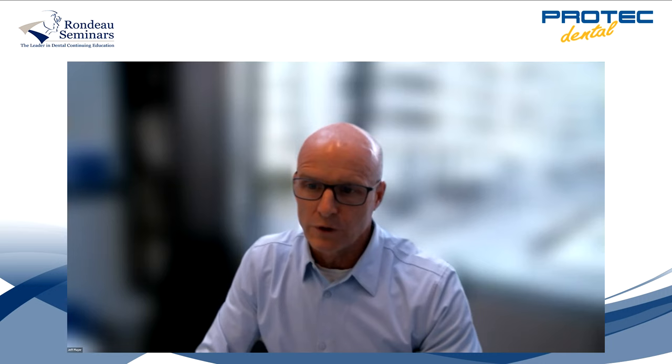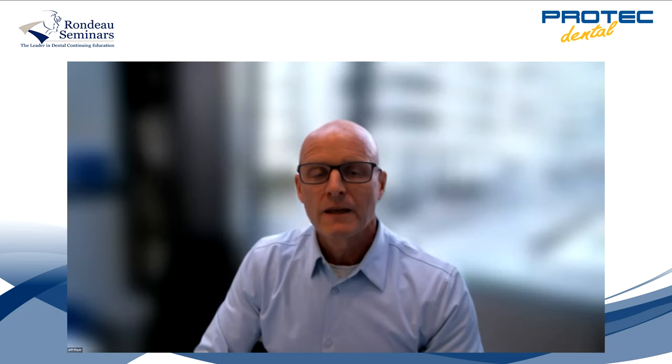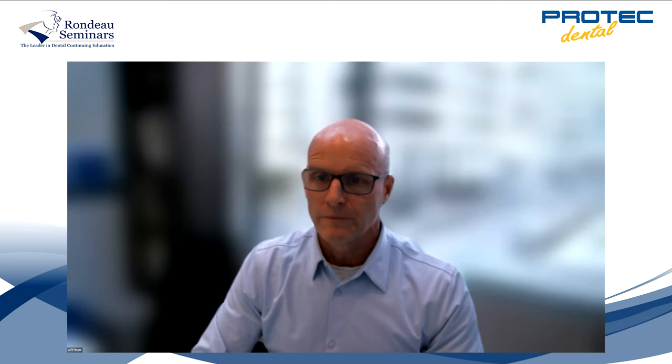Dr. Rondeau has an active general practice in London, Ontario — he's a general practitioner who specializes in orthodontics, TMJ, and sleep. At ProTech, we have a long history of working with Brock and attending his lectures, and we consider ourselves experts on his techniques. My name is Jeff Player, managing partner of the orthodontic division at ProTech Dental Lab — a full-service dental lab in Vancouver, British Columbia, specializing in orthodontics for over 40 years. We've spent many of those years gaining experience working with Dr. Rondeau's treatment modalities.